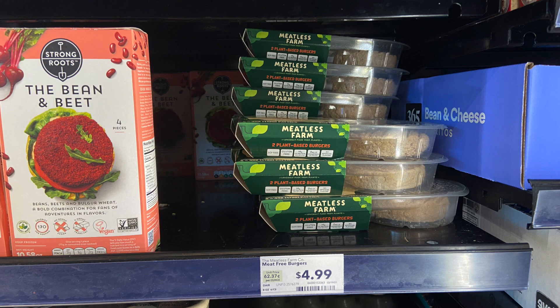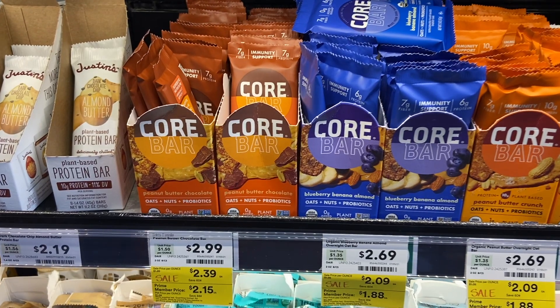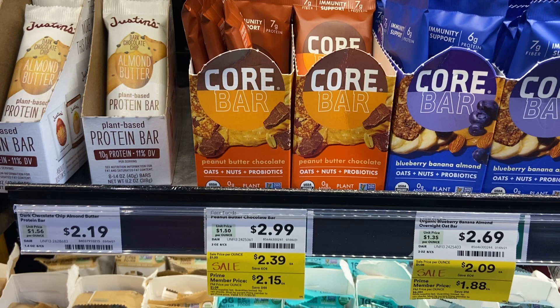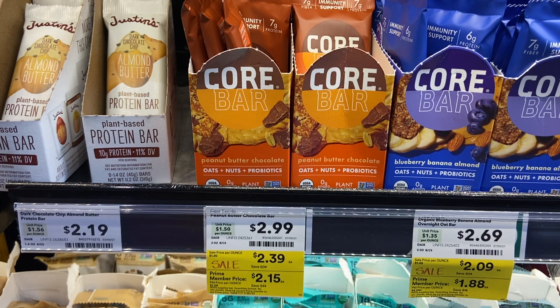Next up we're going to grab one of these Meatless Farm Burger Patties, priced at $4.99. But Ibotta is giving us a free after offer of $5.99, so these will also be free plus a dollar moneymaker. We're also going to grab one of the Core bars on Prime for $2.15 because Ibotta is going to give us back $2.50, making these free plus a little bit of a moneymaker as well.